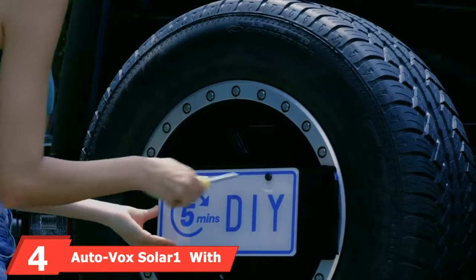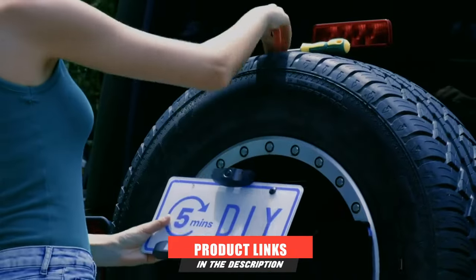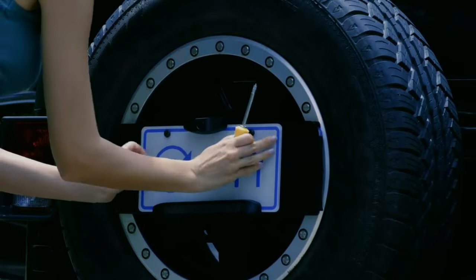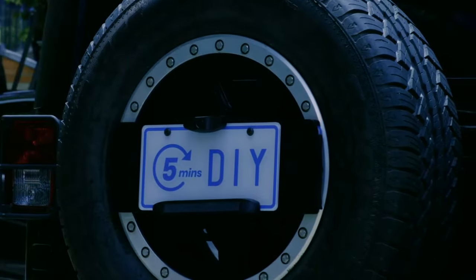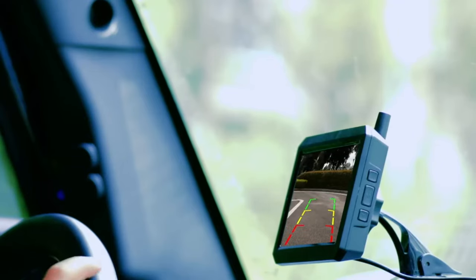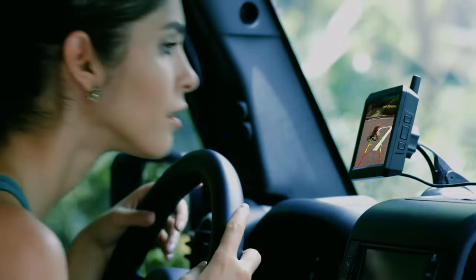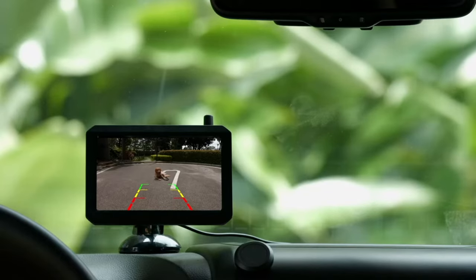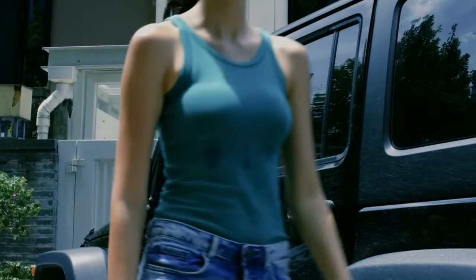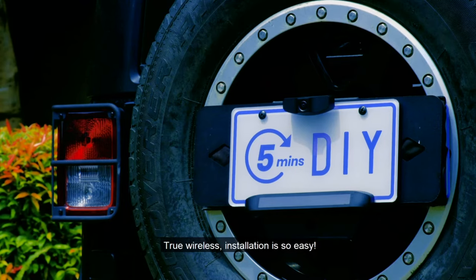Next at number 4, we have the AutoVox Solarone. Unlike most wireless backup cameras, the Solarone is truly wireless — there are no electrical connections to make. The camera draws power from an internal 3350mAh lithium-ion battery, and with a solar panel to help charge it, the company claims you only need to plug in the battery every few months. The camera's integrated license plate frame takes only a few minutes to install, and the included 5-inch monitor, which plugs into your car's 12V outlet, can be mounted to the dash or windshield. A handy button on the monitor's plug activates the camera whenever you need it. Its 2.4GHz digital signal provides a reliable connection.